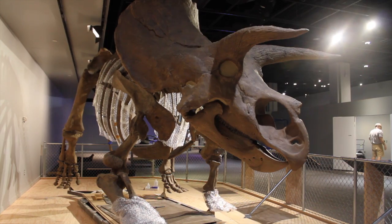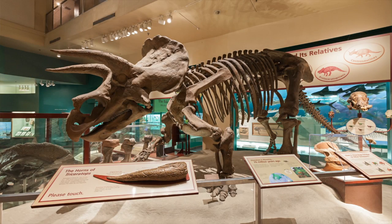I'm standing in front of Hatcher the Triceratops. He's an iconic specimen at the museum. He's been part of our collection since the 1800s, and we last reassembled him around 2000-2001 to make him more scientifically accurate.